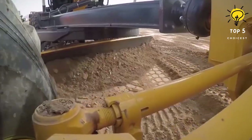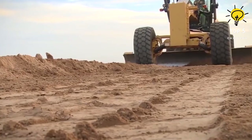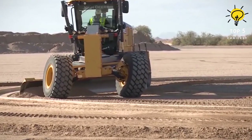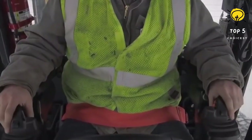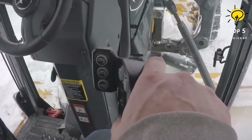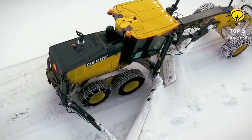What truly sets John Deere's G-series apart is the infusion of technology and automation. The Grade Pro option offers standard features like cross-slope return to straight, lever steering, and fingertip or joystick controls. It also introduces position-sensing cylinders enabling automation and SmartGrade capabilities.